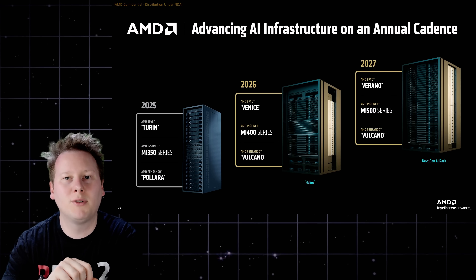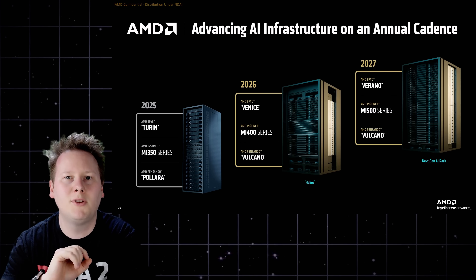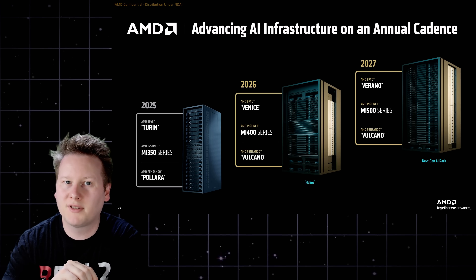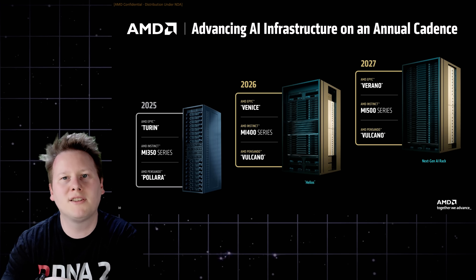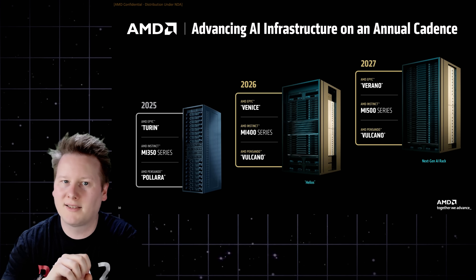There's also a rack in this roadmap for 2027 — unnamed so far — featuring a future AMD CPU called Verano and the next-generation MI500 series accelerator. It looks dense, and there's no comment about total power consumption yet. But AMD's message is clear: if you're buying by the rack, we can now meet you there and stay there.